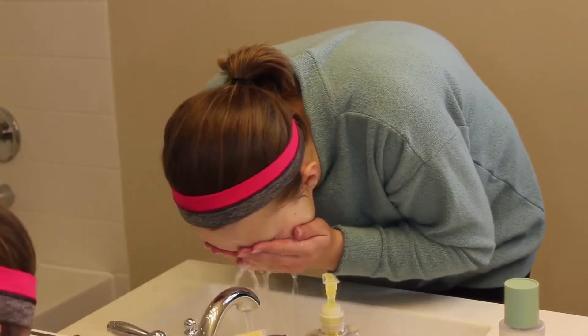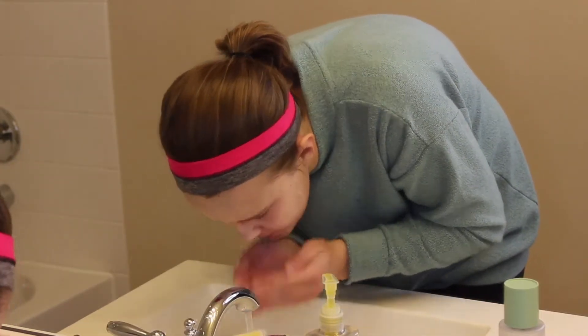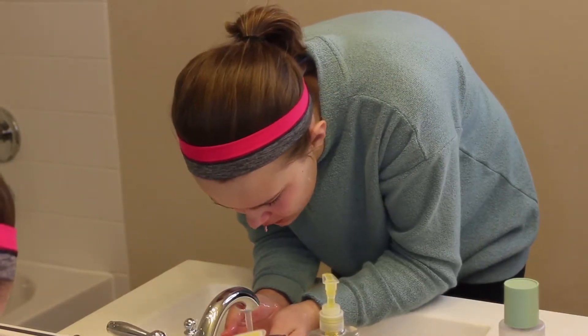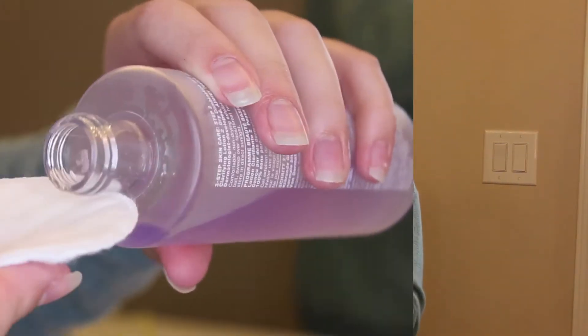Obviously you can't leave the facial cleanser on your face, so I'm just rinsing that off. This is the point where my skin feels so refreshed and truly clean — it just feels so nice. I do use pretty cold water; I feel like it makes my skin feel even more fresh. To dry it, I just use patting motions with a towel because I don't want to drag my skin around.